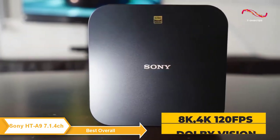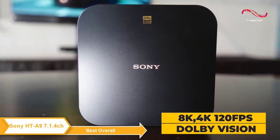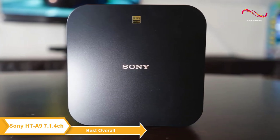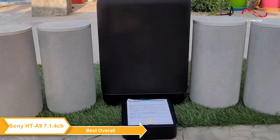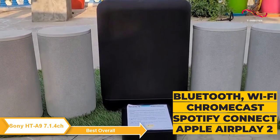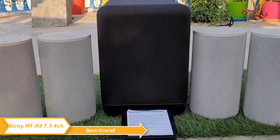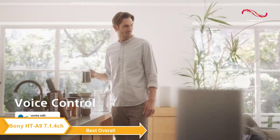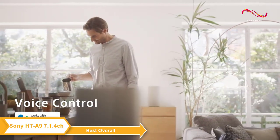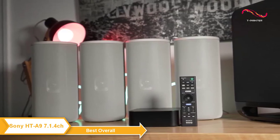The system features support for 8K, 4K 120 frames per second pass-through, and Dolby Vision, bringing vivid visuals and quality sounds to shows, movies, and fast-paced video gameplay. The Sony HT-A9 supports Bluetooth, Wi-Fi, Chromecast built-in, Spotify Connect, and Apple AirPlay, so you can easily stream your music from your phone or tablet. You can even use Google Assistant or Amazon Alexa to control your system with your voice.